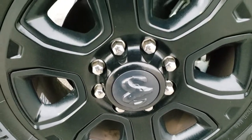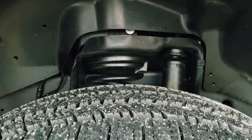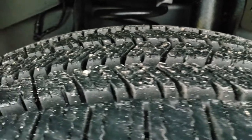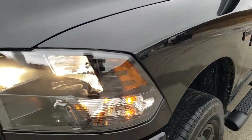It comes with 20 inch painted alloy rims and has Firestone Transforce HT tires. These are LT 285/60 R20s and they are brand new — we put those on during our safety inspection, so it has four brand new Firestone tires.